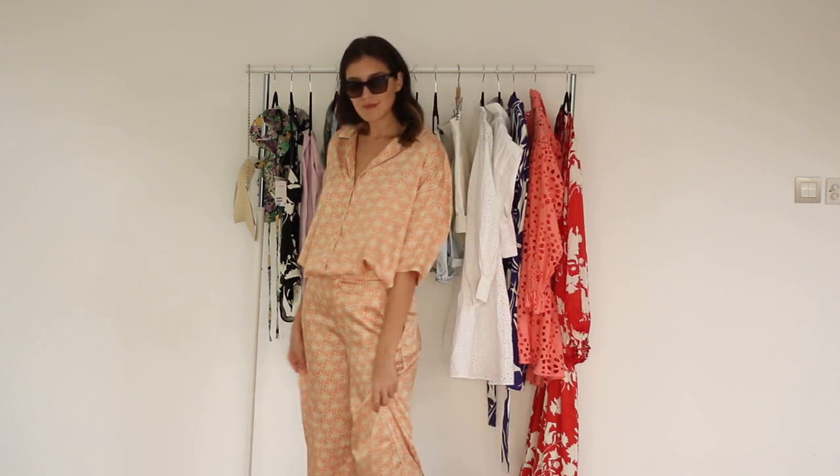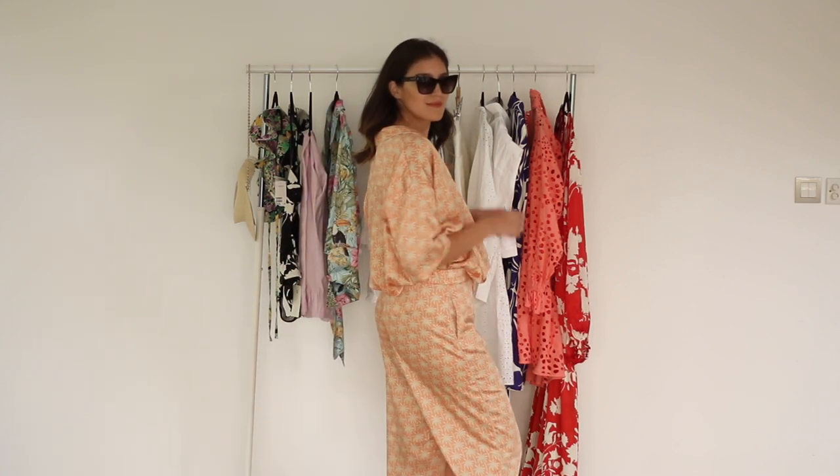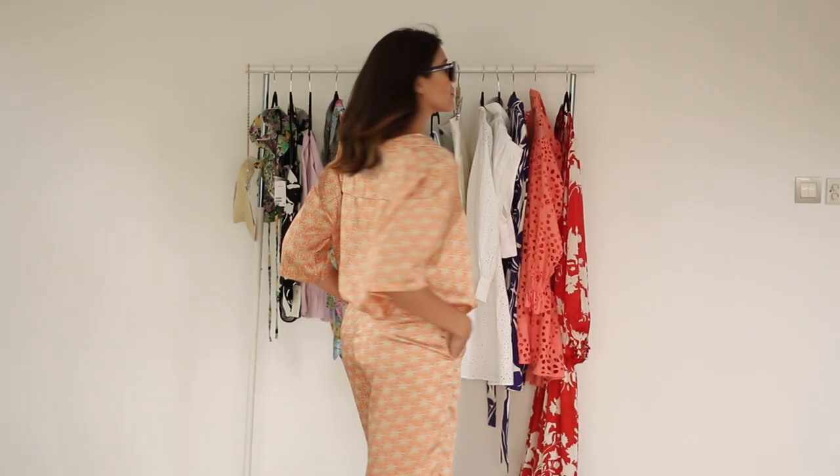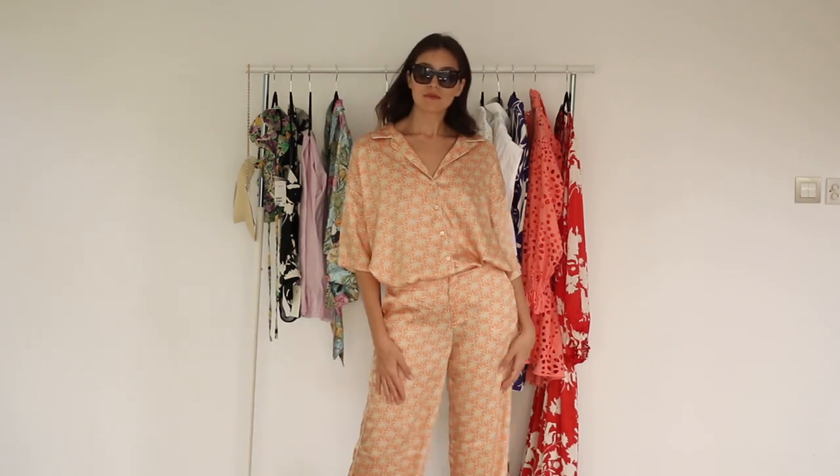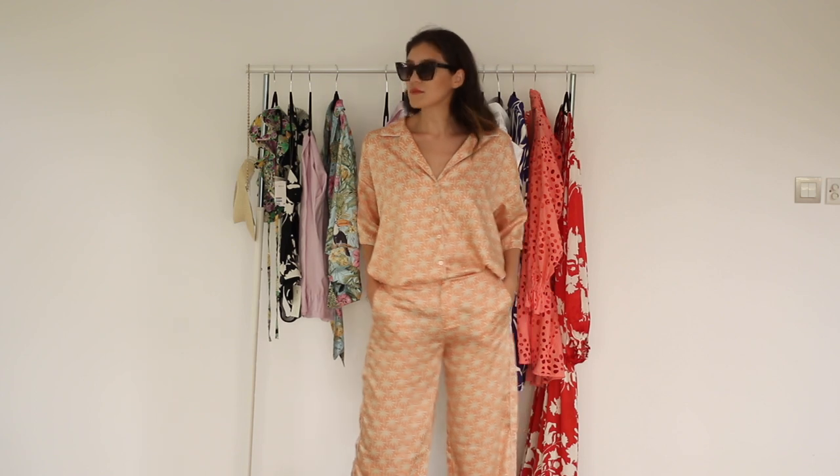Then I got this co-ord set from Zara — the top and trousers come in this very satiny pyjama-style fabric. I really like this look because it's very relaxed and comfortable but at the same time very chic. I just enjoy the pattern of the palm trees and the mandarin color in it — really, really comfortable.